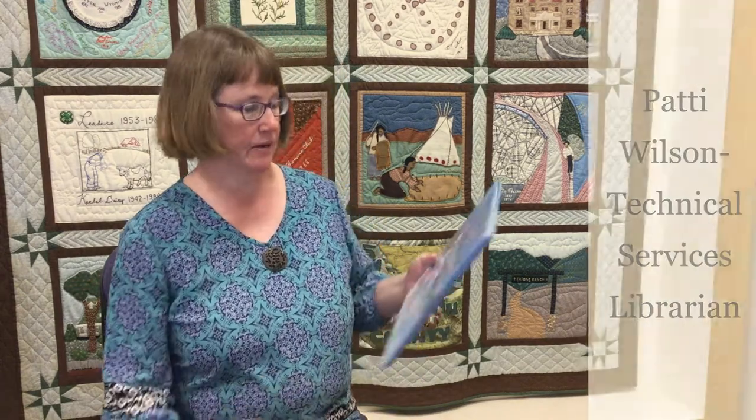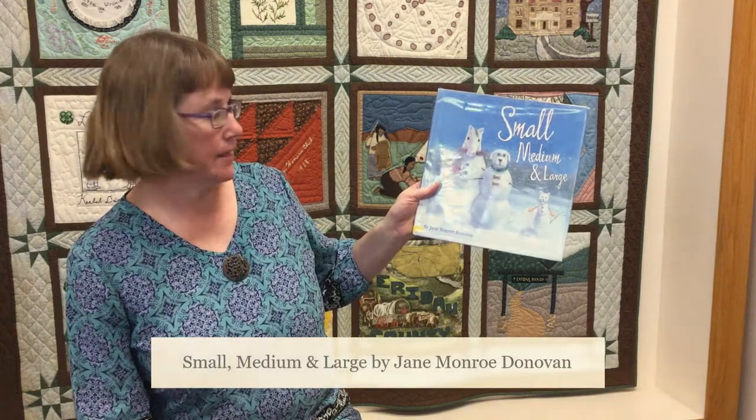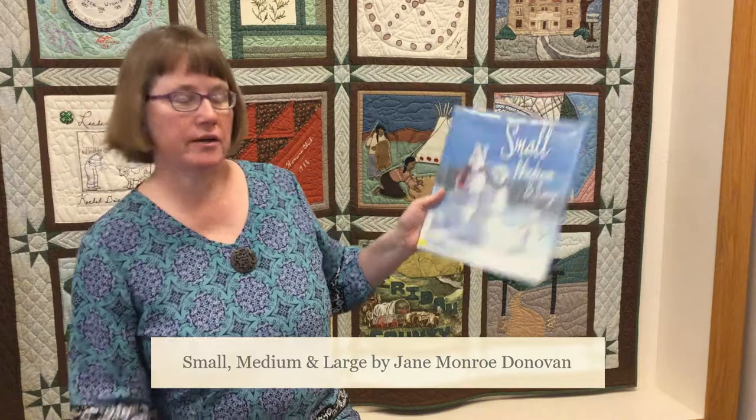Hi, I'm Patty here at the Sheridan County Library, here to share another great book that we have called Small, Medium, and Large by Jane Monroe Donovan.